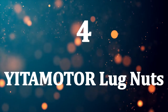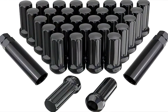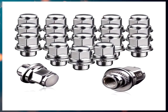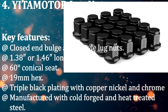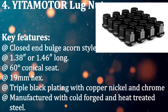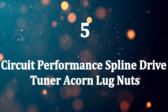Number four: Yida Motor lug nuts. Yida Motor has a variety of lug nuts available online at an affordable price. These closed-end bulge acorn style lug nuts are available in black, chrome, or red, and measure 1.38 inches long. Yida Motor backs its lug nuts with a 45-day money-back guarantee and a 24-month warranty. Key features: 60-degree conical seat, 19mm hex, triple black plating with copper, nickel, and chrome, cold forged and heat treated steel.